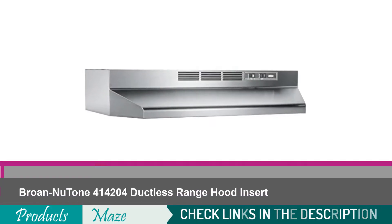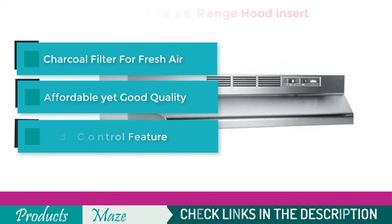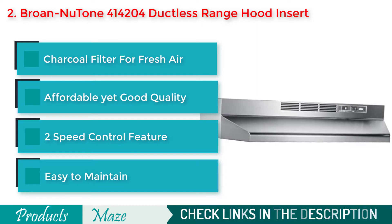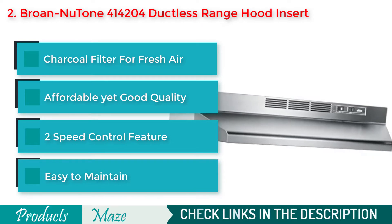Second on our list is the Braun Newton 414204 non-ducted under cabinet ductless range hood insert. If you have budget limitations and yet require an under cabinet range hood, then this ductless one can serve you better.